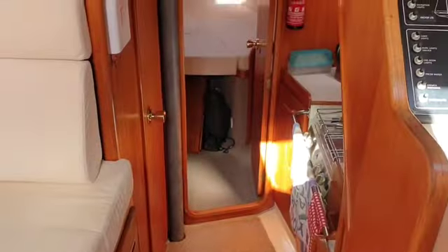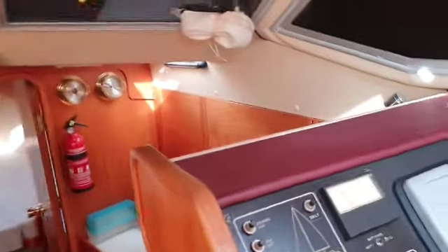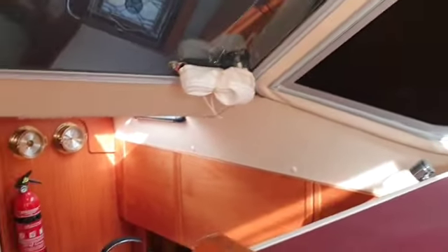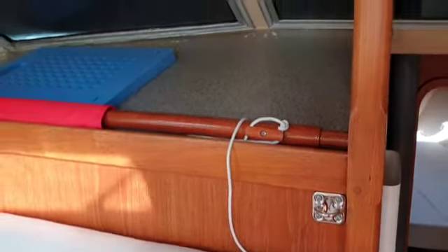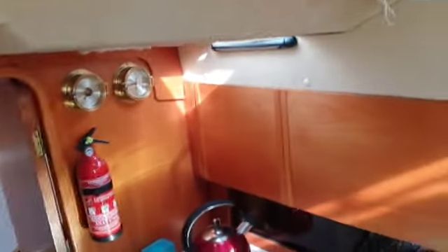Working our way towards the front of the boat, we've got the covers on the outside but it is quite a nice sunny day, and we have a little storage area on top of the loo, or should we say heads.